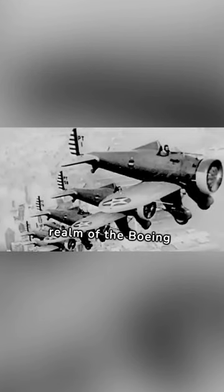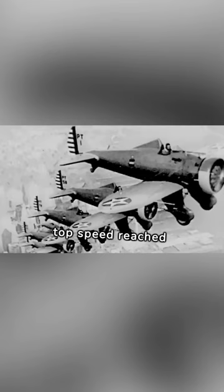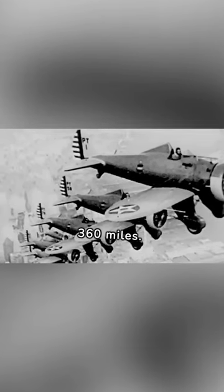Let's soar into the technical realm of the Boeing P-26. With its Pratt & Whitney R1340 radial engine, this monoplane fighter showcased speed and agility. Its top speed reached 234 miles per hour, and its range covered 360 miles.